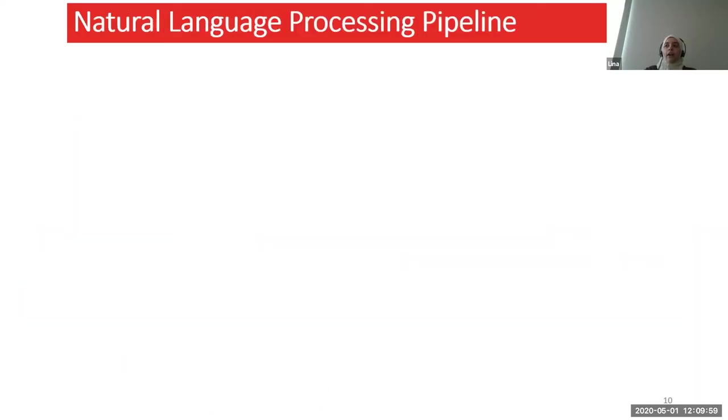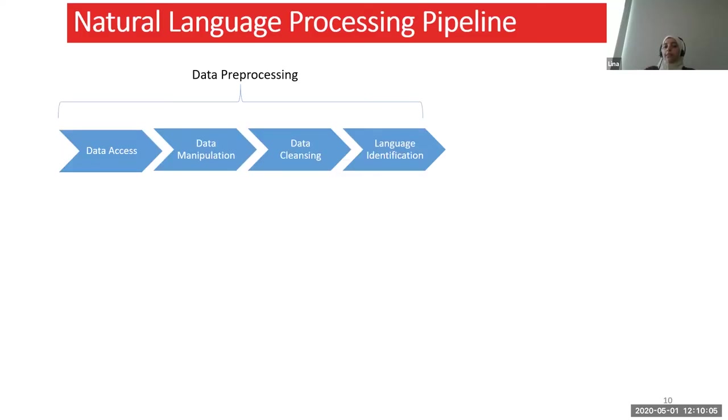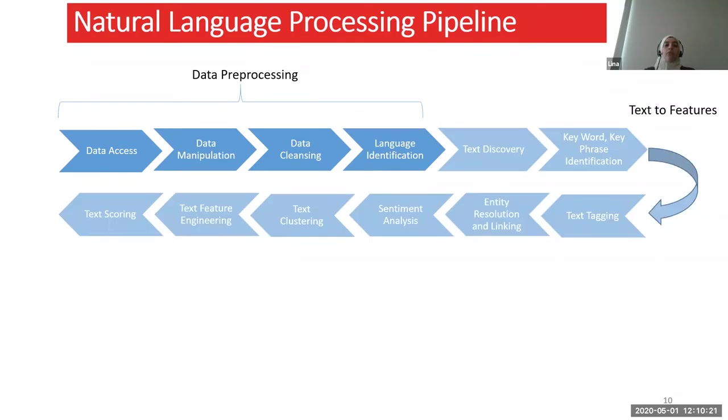Let's take a look at the NLP pipeline. Like most data science projects, we start with data preprocessing: we need to access the data, manipulate it as needed, clean it, and identify the language since we're dealing with text. After that, we want to transform the text into features — text discovery to identify important keywords and key phrases. Text tagging is also very important, basically part-of-speech tagging. Then entity resolution and linking: did I find important entities in the text? Entities are basically names, phone numbers, emails, and linking them together — does this phone number belong to this person?